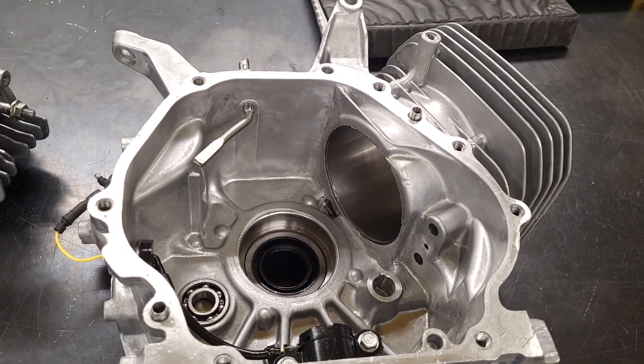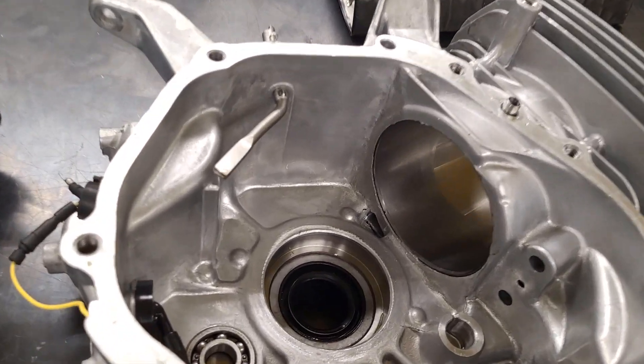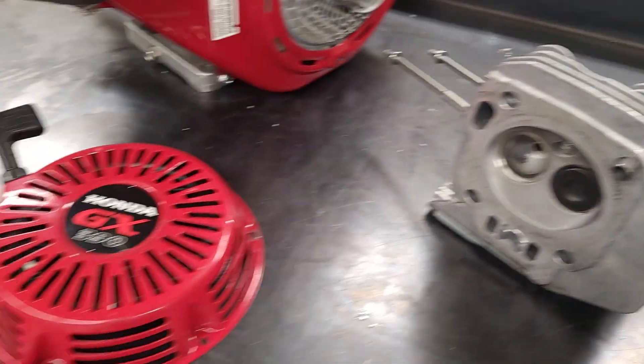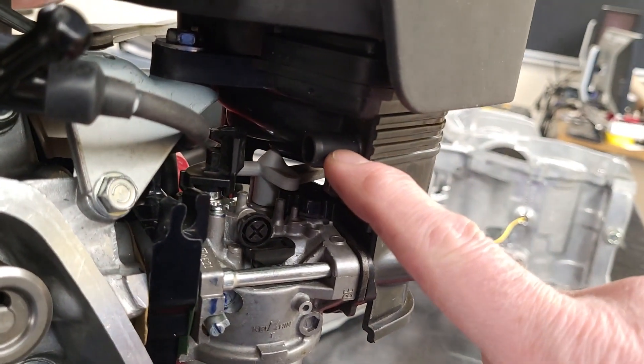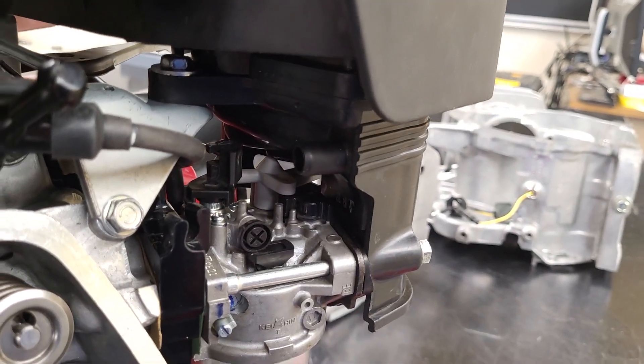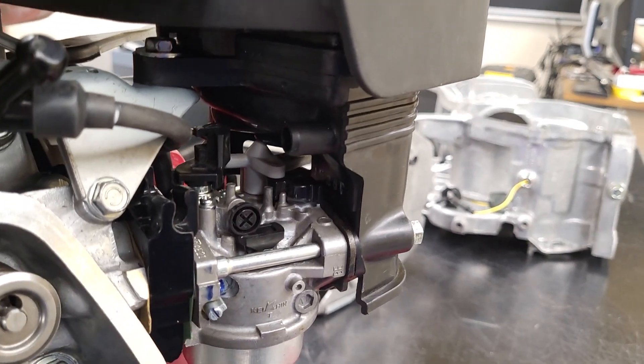I might want to check and make sure that system is not plugged — either the holes through the block, the head, the valve cover, or even this tube or where it connects to the intake, which is right there. Anyway, let me know if that helps anybody out. Thanks.